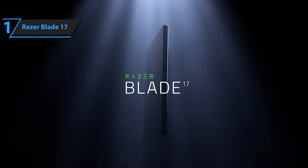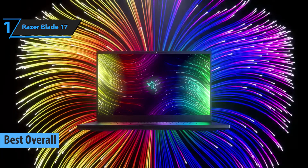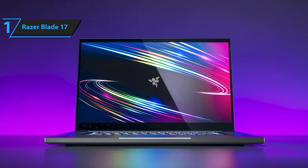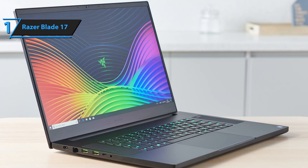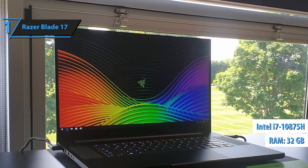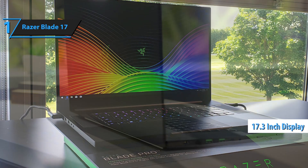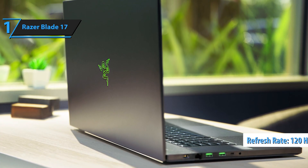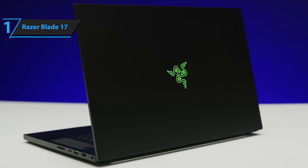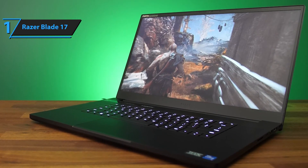Finally, meet the Razer Blade 17, widely regarded as the ultimate laptop for programming in 2023. Based on expert analysis and user testimonials, the standout feature is undoubtedly its state-of-the-art RTX 3080 graphics card. Thanks to its revolutionary Nvidia GPU, the RTX 3080 delivers a degree of performance enhancement previously unseen in the industry. High-quality components include an Intel i7-10875H processor, a formidable 32GB of RAM, a spacious 1TB SSD, and a stunningly vivid 4K touchscreen with a 17.3-inch display boasting a 120Hz refresh rate. The Razer Blade Pro 17 features a sleek matte black finish with eye-catching Razer green accents on the ports, and maintains a relatively slim and lightweight build despite its large screen.